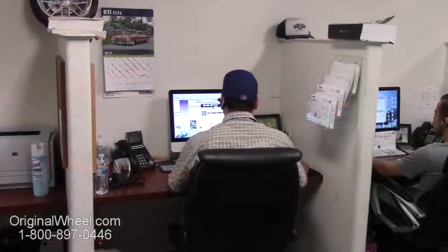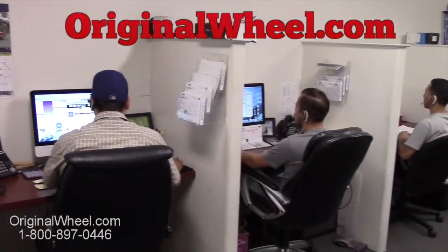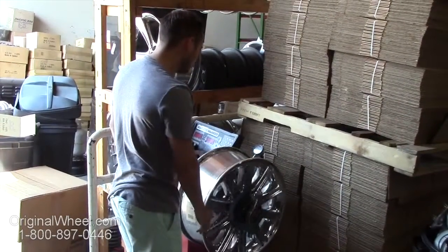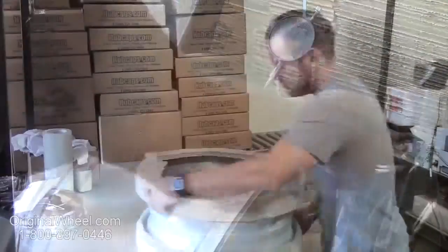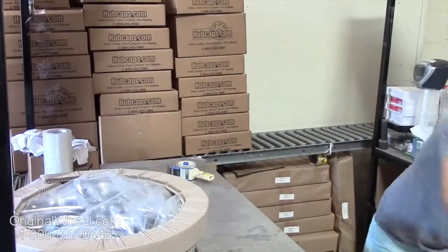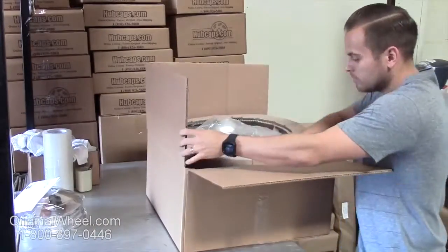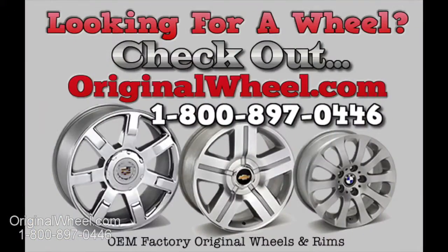If you have any questions, give us a call at originalwheel.com. Customer satisfaction is our number one guarantee — customers come first, and we're not satisfied until you are. All of our wheels are hand inspected by our quality assurance team. At originalwheel.com, your shipping is insured. We know proper packaging of your wheels will guarantee that your wheels arrive safely to their destination.